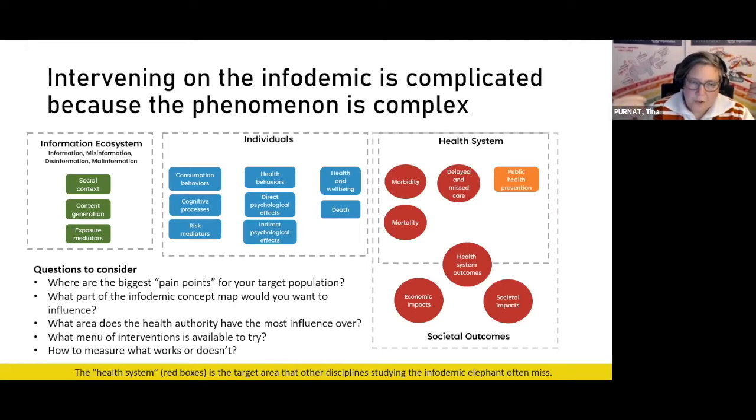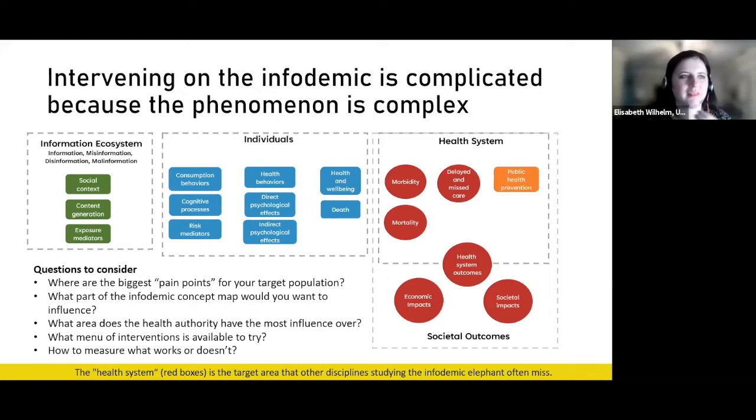These are four big chunks of perspectives that you as an infodemic manager need to think about when trying to solve the issues you diagnose. When designing around humans and trying to encourage a specific behavior, you need to walk a mile in the shoes of your target audience — understand what about their experience is particularly difficult and work backwards from there. What are the barriers between what they're doing now versus what you want them to do? There's not going to be a single intervention that will answer all aspects of this concept map.